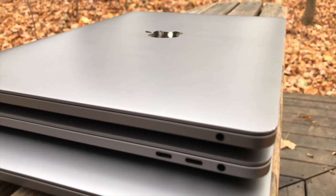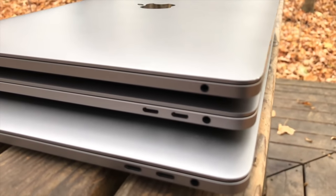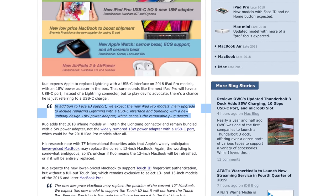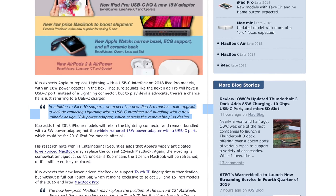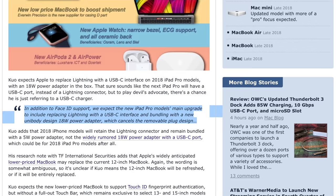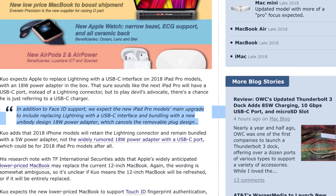Apple's Lightning team was also a driving force behind USB-C, which is why there are similarities in approach — and why Apple was so quick and complete about moving to it for the 12-inch MacBook and the new MacBook Pro. iPhone might well go completely wireless before it goes USB-C, but iPad Pro is rumored to be making the switch this year. Kuo Ming-Chi back in September: 'We expect the new iPad Pro model's main upgrade to include replacing Lightning with a USB-C interface and bundling with a new unibody design 18-watt power adapter, which cancels the removable plug design.' Alas, not one on each side like the MacBook Pro or Pixel Slate.